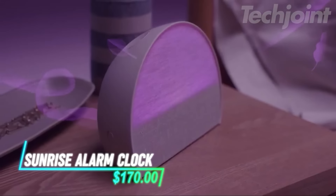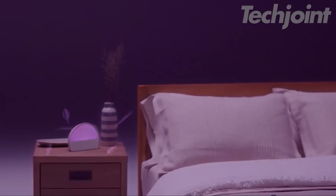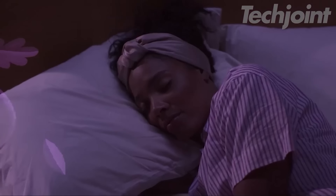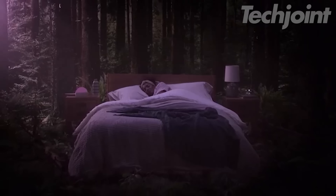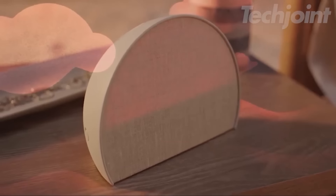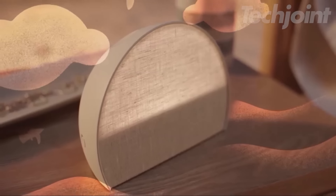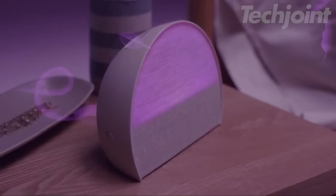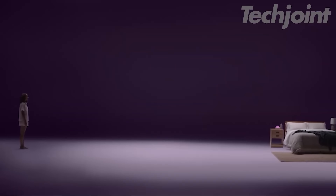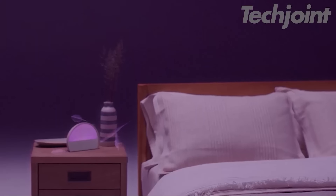Transform your sleep routine with this innovative smart alarm clock designed to enhance your rest. Experience gentle waking with customizable routines, including nature-inspired sounds that help you drift off effortlessly. The dimmable display ensures a peaceful night while still providing easy access to the time. Embrace a gradual sunrise to promote a natural waking rhythm. Enjoy seamless control through an intuitive app, making sleep management simpler than ever.